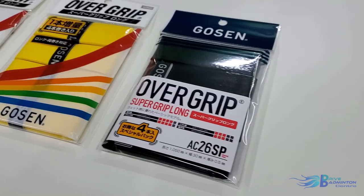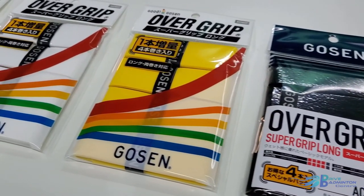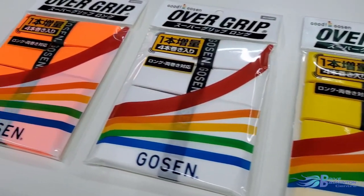Golsun also has overgrips that come in a variety of colors that you can put on your racket handle to make sure your rackets don't slip out of your hands.